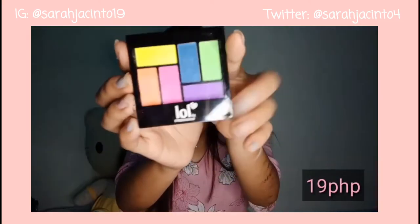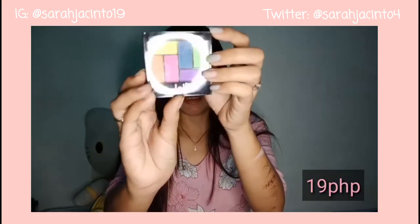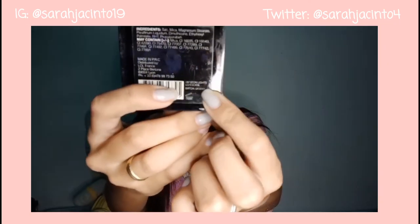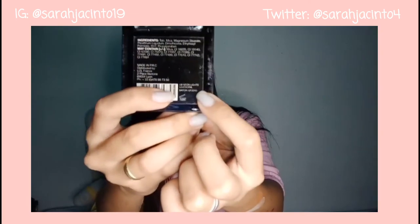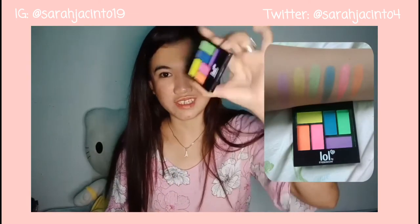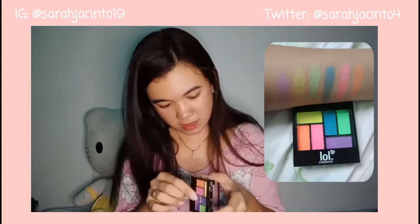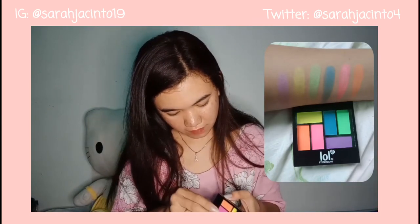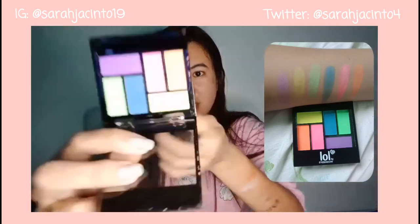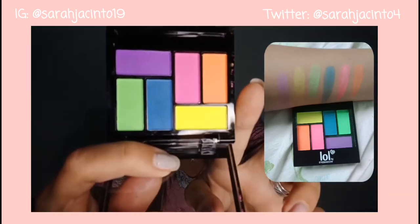Next purchase — I'm in love with this colorful eyeshadow! I'm in the shade Neon Lights. Gusto-gusto ko dito kasi may orange — pinaka-gusto ko dito yung orange. Wala din siyang masamang amoy. Oh, diba? Ang ganda!